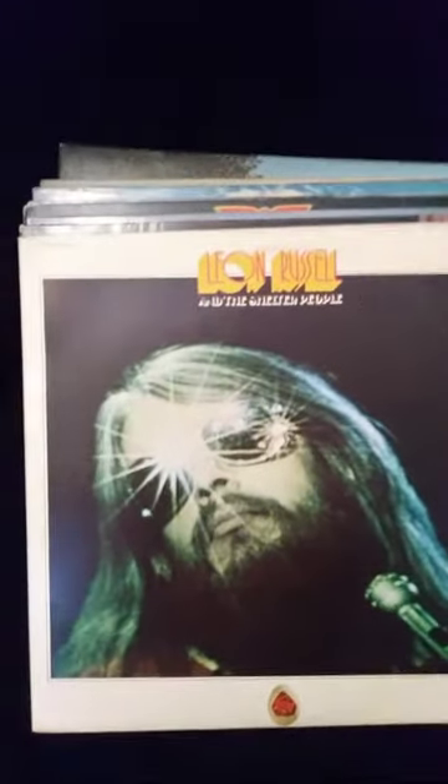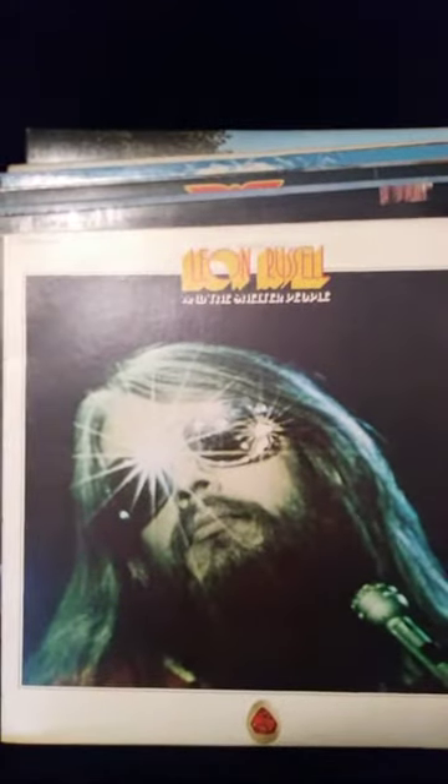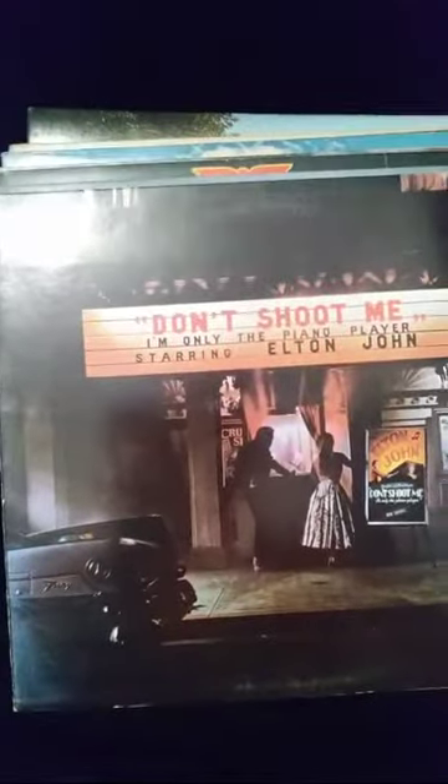Leon Russell — he was big back in the day along with Cat Stevens and Elton John. Next is Elton John's 'Don't Shoot Me I'm Only the Piano Player' — also in good condition, not a lot of ring wear. Some good songs: Daniel, Crocodile Rock. He's playing a lot of honky-tonk on that one. Then Mind Games by John Lennon — there's a picture of Yoko Ono, the one who kind of broke up the band.